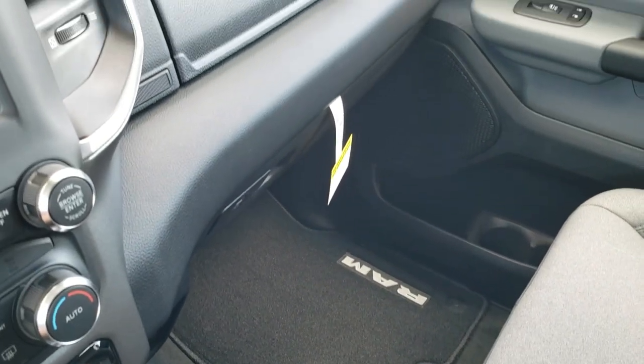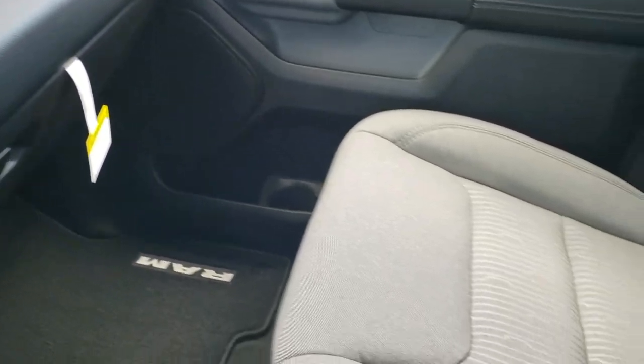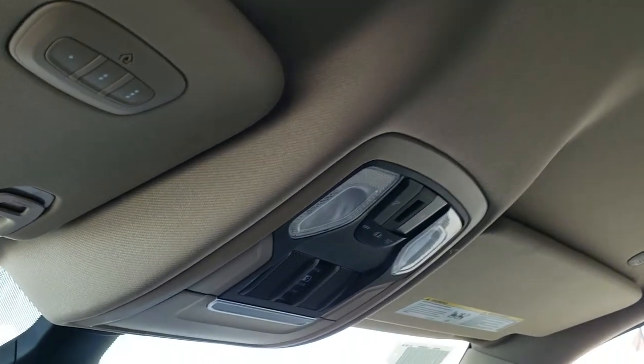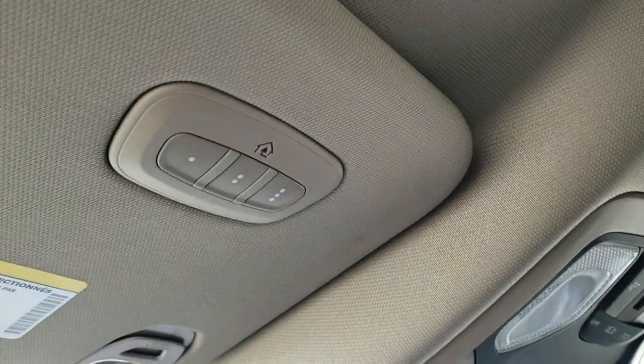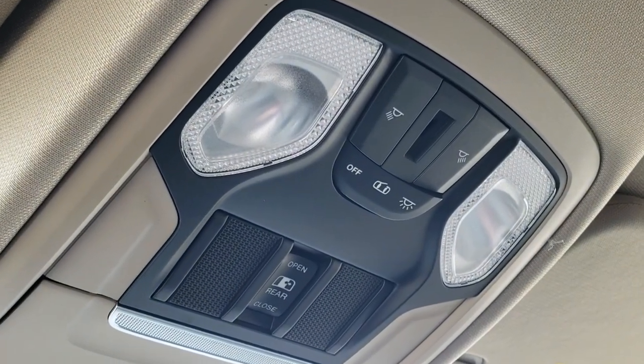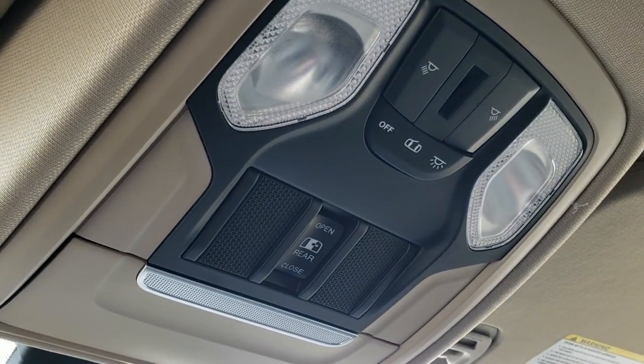It has a dual glove box right there. Passenger seat and floor mat are very clean. Side curtain airbags, and the headliner is very clean, which you'd expect on a brand new truck. Home Link buttons for your garage door, security system, and lighting systems. You have your map lights up there, and then your power sliding rear window button is located right there as well.